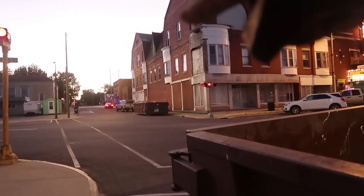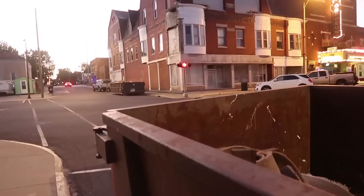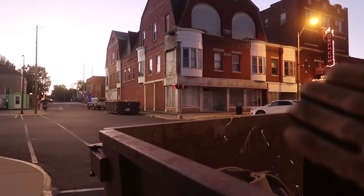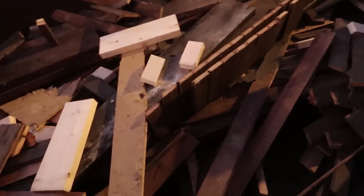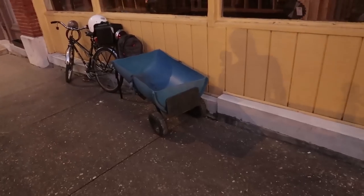And then we have that dumpster over there, which the owner of that building I have permission to hunt through. But the person who owns that building is similar to me and holds all the nice stuff, so it's probably nothing nice in there. So let's jump in and hopefully fill up my trailer.